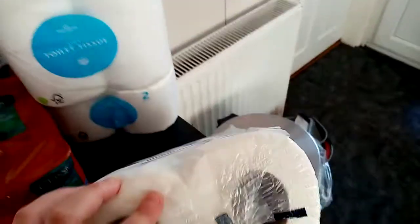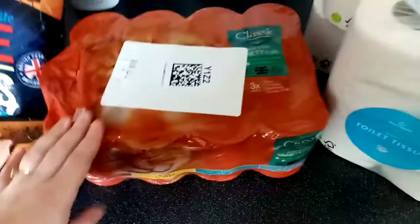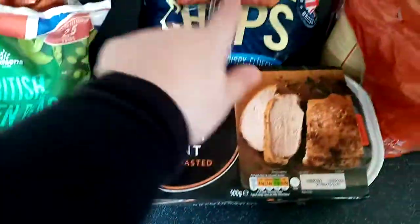I ordered nine toilet rolls but they didn't have the pack of nine, so they've given me ten — two four-packs and a two-pack. This is cat food, 12 tins of Butcher's. A turkey roasting joint.